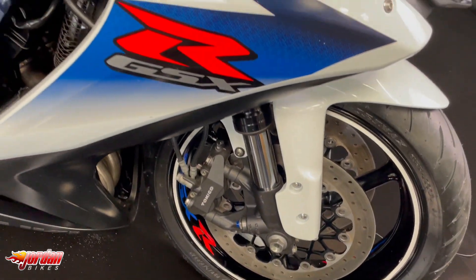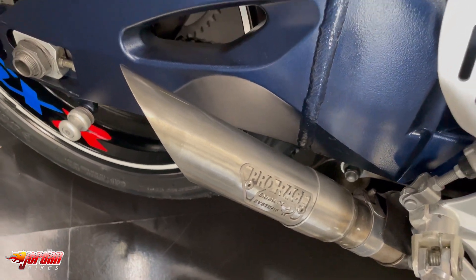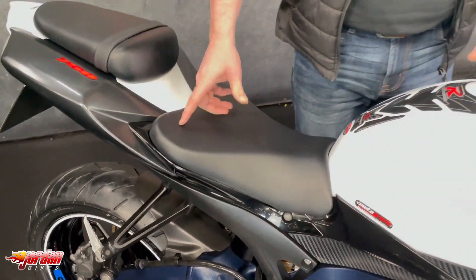This one's no exception. It's got the ProRacer exhaust on there, tail tidy. It's obviously in the Suzuki colour scheme itself - it's a stunner.